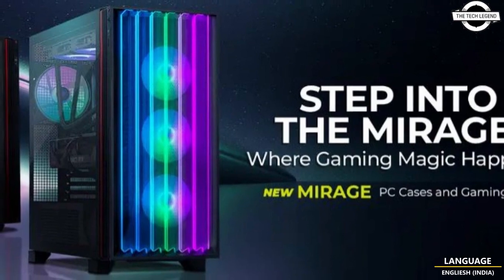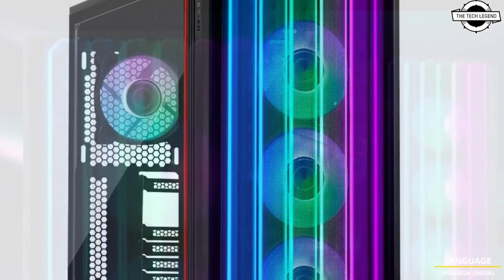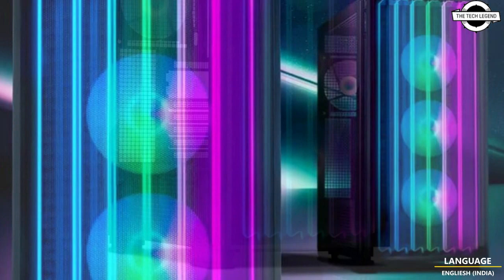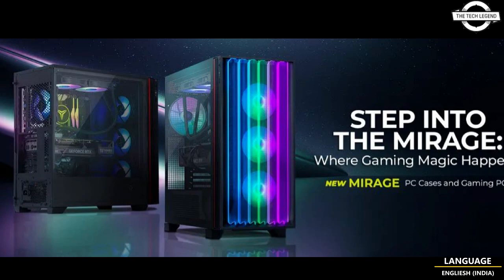Hello friends, welcome back to the Tech Legend channel. Today I will talk about the EAER Mirage gaming PC case and desktop with advanced cooling and AI capabilities. EAER Gaming has introduced the Mirage XE ATX full tower case with two Mirage housing gaming desktop modules.